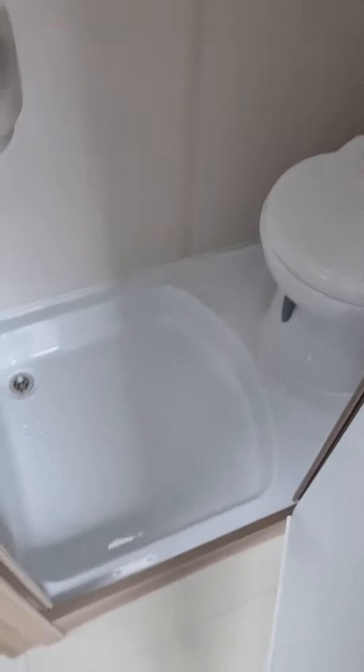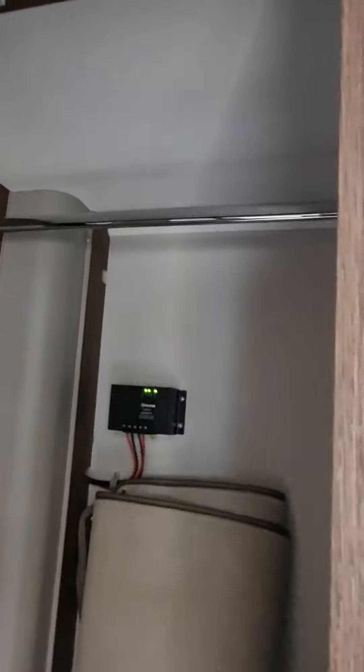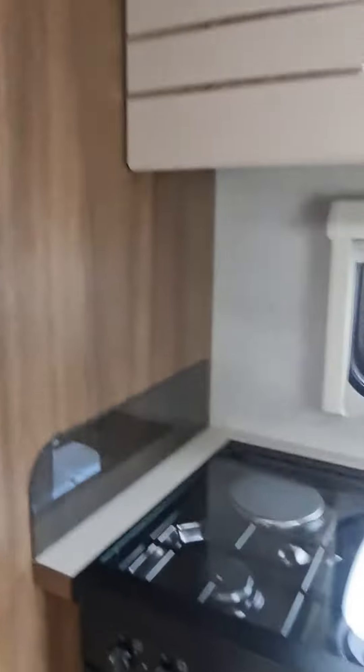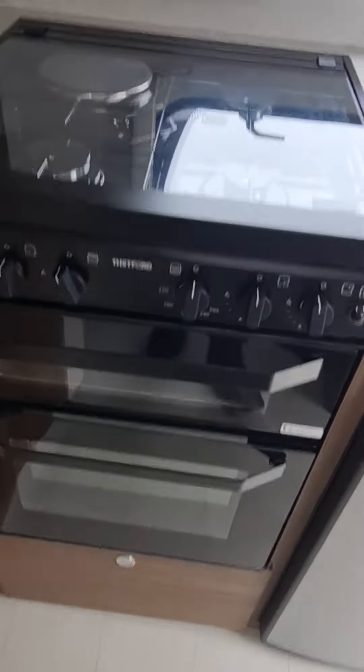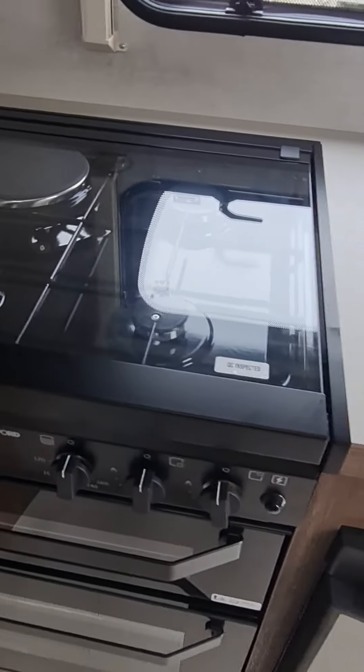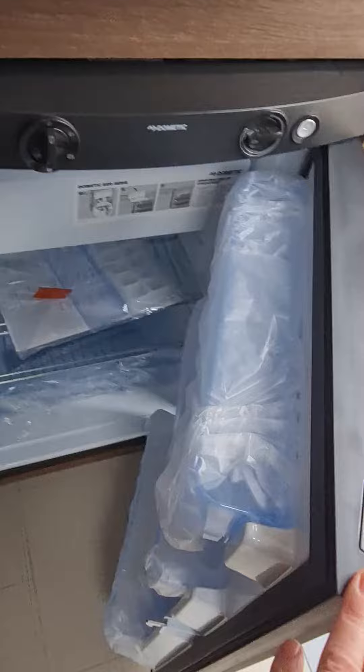In the washroom, shower, WC, and a really good size wardrobe. Solar panel, oven, separate grill and hob, four burner with electric, and also a really good size fridge and freezer.